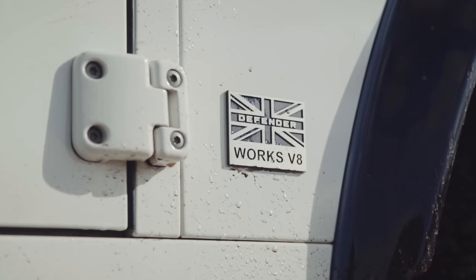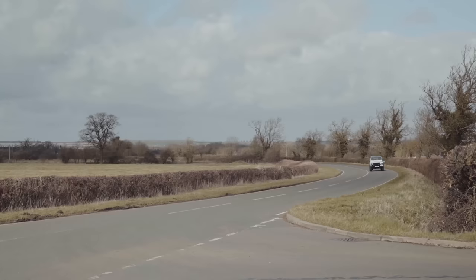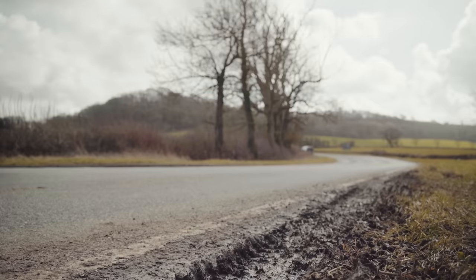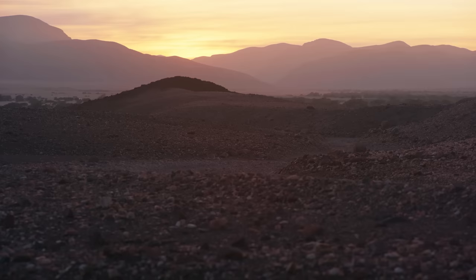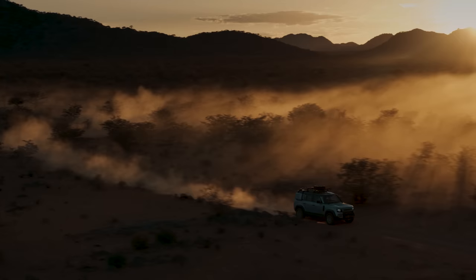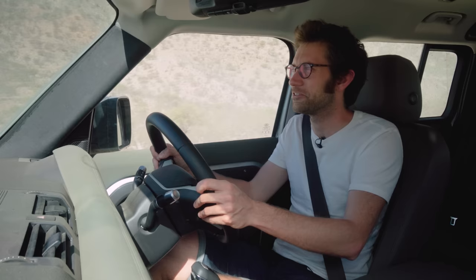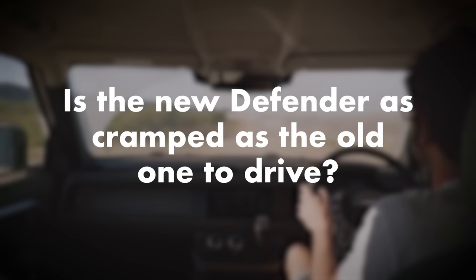Would Henry prefer this or a Works Defender V8? I kind of enjoyed the Defender V8 — it was hilarious — but it wasn't something in my dream garage. Having spent a lot of time in this car over the last three days, I'm emotionally attached to it already. Given the choice right now, I'd have the new one definitely. Compared to a Series 2 or an old Defender in my dream garage, that's a trickier question — it depends how I was going to use it, as they're quite different vehicles.